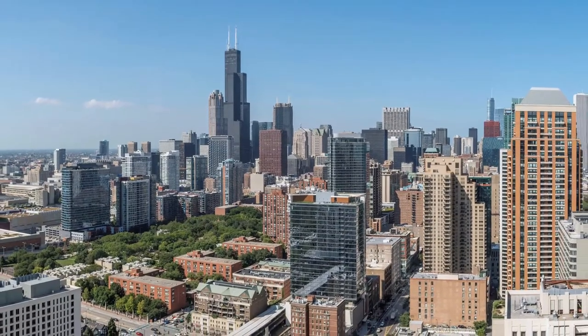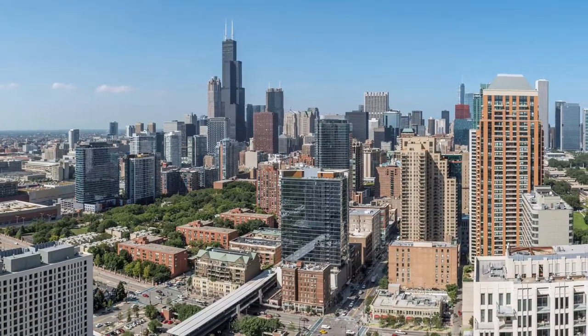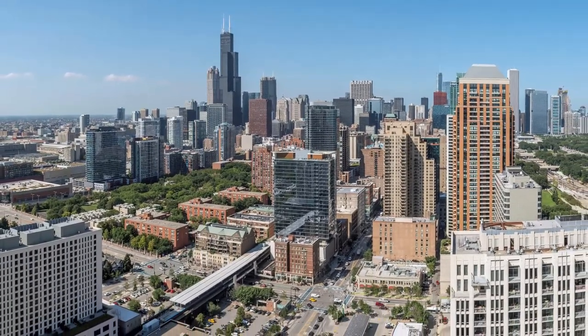It's a short walk from here to Grant Park, the Roosevelt Road Transit Hub, Jewel Osco, Trader Joe's, and a wide array of dining and drinking establishments.